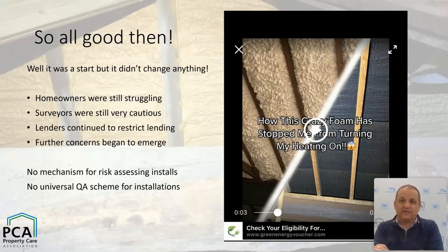Things weren't all right after the issue of that guidance. Homeowners were absolutely still struggling with mortgageability and loans. Surveyors were still incredibly cautious about the product — and mostly quite rightly. Even though some statements had been made, there wasn't very much to guide surveyors reliably towards a conclusion. Lenders as a result still continued to restrict lending where they found polyurethane foam. Further concerns also began to emerge about fire safety and toxicology.